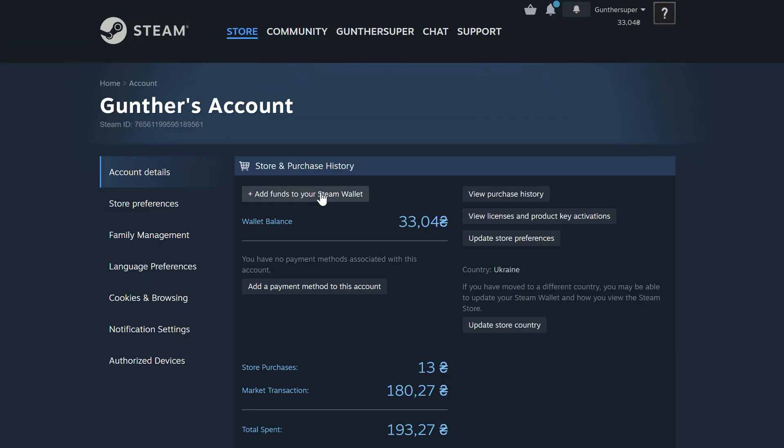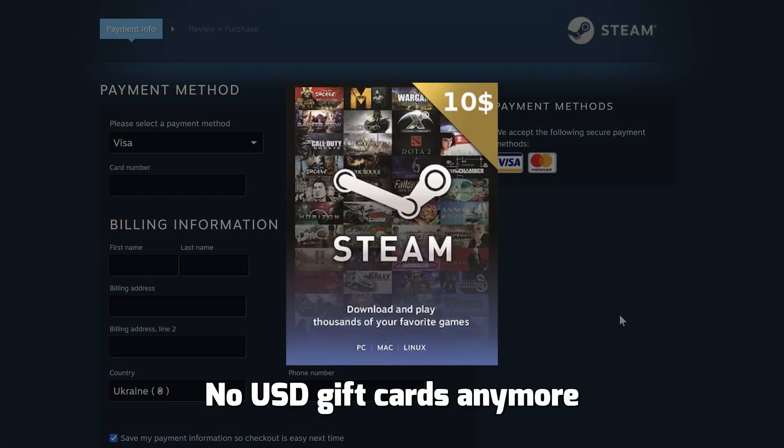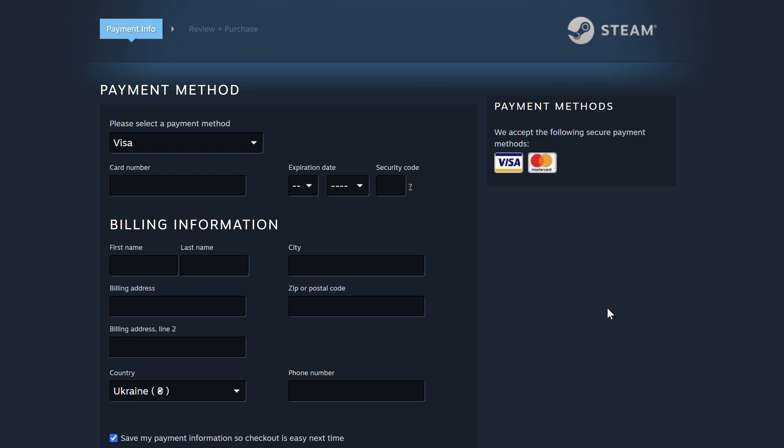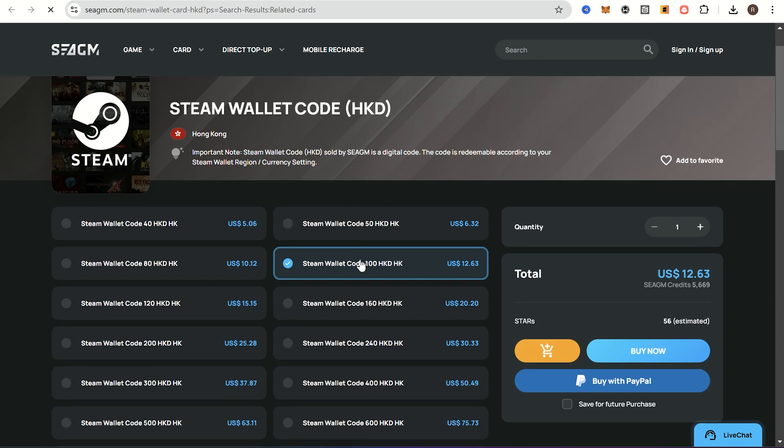The next question is how to add money to that account. As you know, you can't use your credit card, and with the latest updates you also can't use US gift cards. Now if you can't get a Ukrainian gift card, you can use Hong Kong cards. These cards can be used for any region, so it's an easy way to add money to your account.